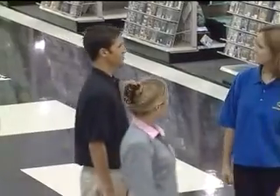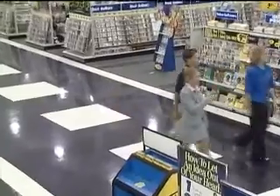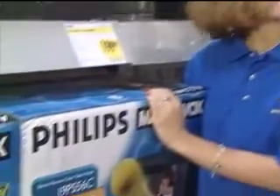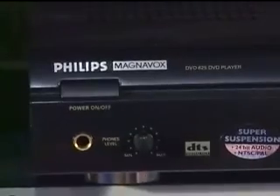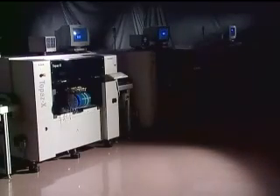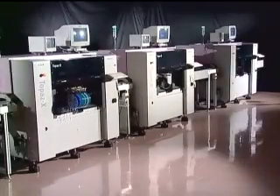We live in an information and communication environment driven by the latest technology. The products that shape this environment represent the cutting edge of innovation, miniaturization, and design. The companies that make these high-volume electronics products face challenges of delivering increased functionality at lower costs, while production turnaround times get shorter. If this is the market you serve, the Philips Modular High-Speed GemLine can help you meet these challenges.